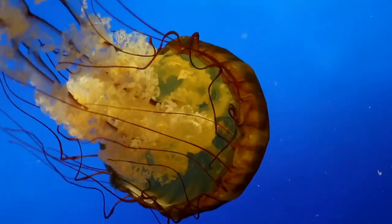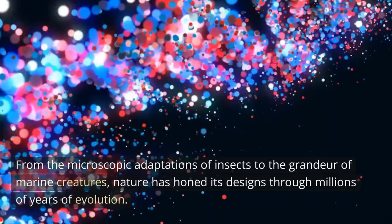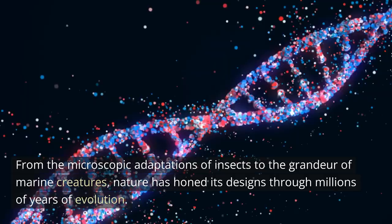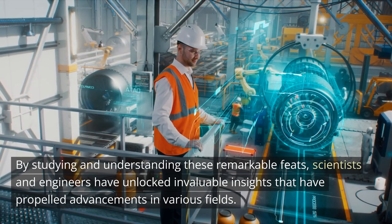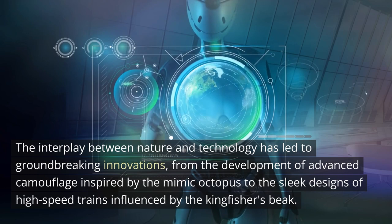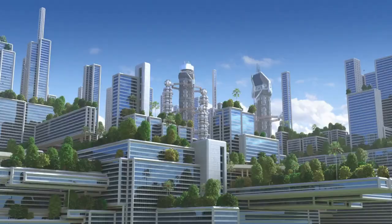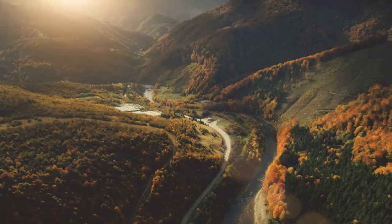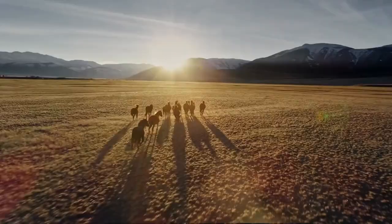As we come to the end of our journey through nature's engineering marvels, we are reminded of the boundless ingenuity and resilience found in the natural world. From the microscopic adaptations of insects to the grandeur of marine creatures, nature has honed its designs through millions of years of evolution. By studying and understanding these remarkable feats, scientists and engineers have unlocked invaluable insights that have propelled advancements in various fields. The interplay between nature and technology has led to groundbreaking innovations, from the development of advanced camouflage inspired by the mimic octopus, to the sleek designs of high-speed trains influenced by the kingfisher's beak.